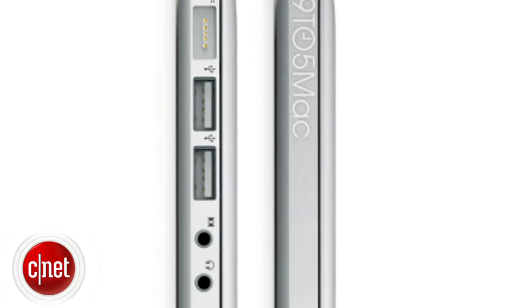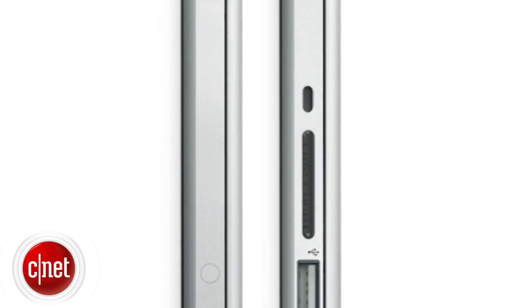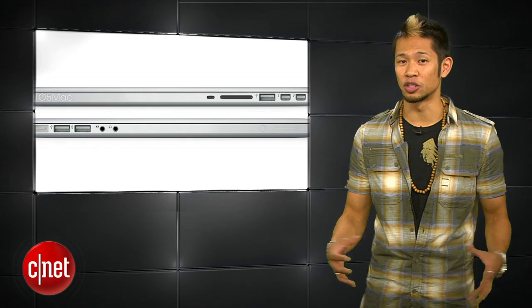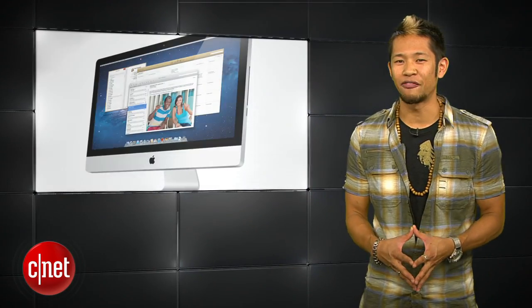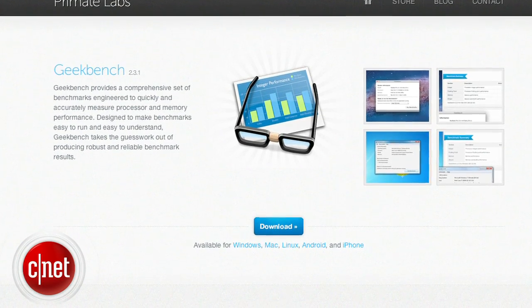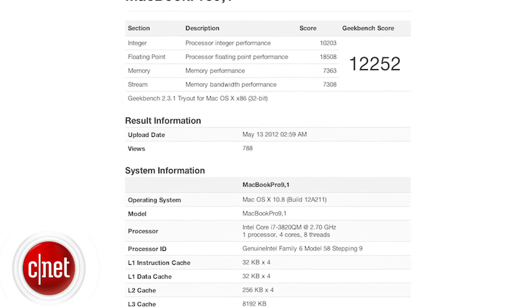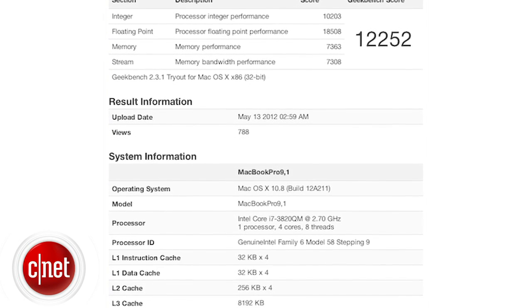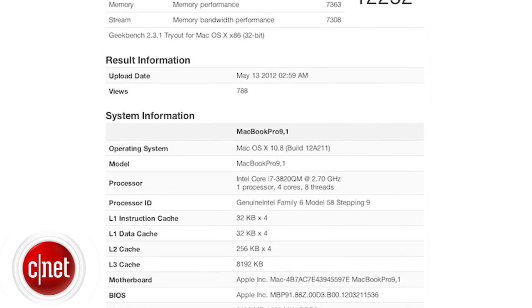9to5Mac also reports it will include two Thunderbolt ports, a USB port and an SD card slot on one side and audio in and out, two USB ports and power on the other side. They claim there's no Ethernet port or Firewire as well. There are tons of details in there and it gains more credibility after benchmarks for the unreleased 2012 MacBook Pro and iMacs popped up on Geekbench. The MacBook Pro is listed with a 2.7 gigahertz Intel Ivy Bridge Core i7 processor and the motherboard has been identified as one of several unreleased Mac configurations.